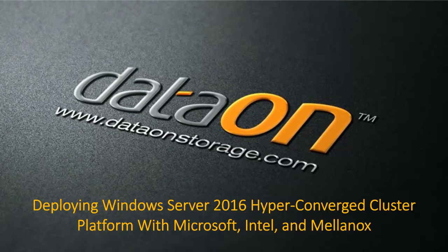Good morning, and welcome to our presentation today. We'll be talking about deploying Windows Server 2016 with Microsoft, Intel, and Mellanox. My name is Mike Heumann. We're going to wait about 30 seconds for some additional people to join, and we'll go ahead and get started.